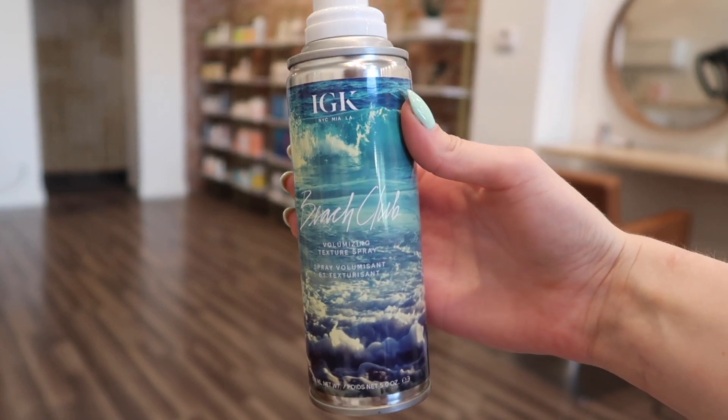The next product I've been absolutely loving lately is the IGK Beach Club Volumizing Texture Spray. I have super flat hair, and a lot of my clients love that beachy, bouncy, wavy look. When I use this, it gives me all the texture and all the volume. My clients absolutely love the smell. This is a really good finishing product when clients don't want hairspray but want a little something for volume and hold.